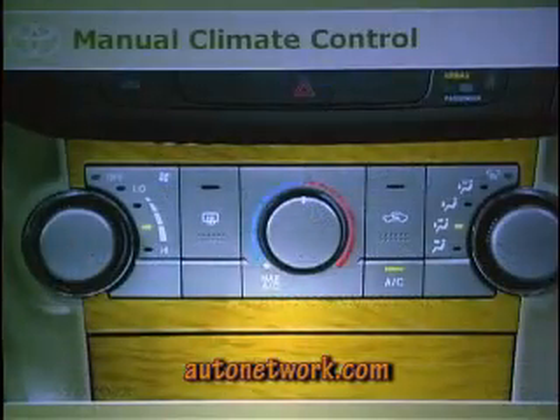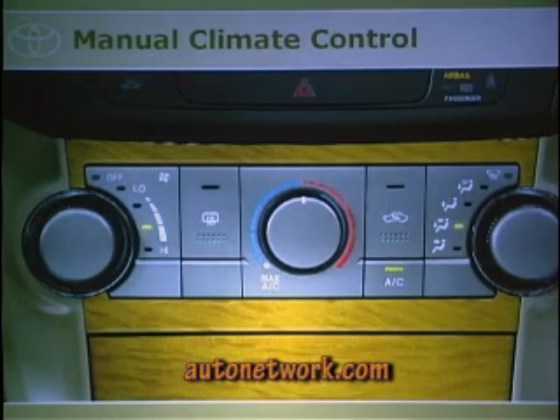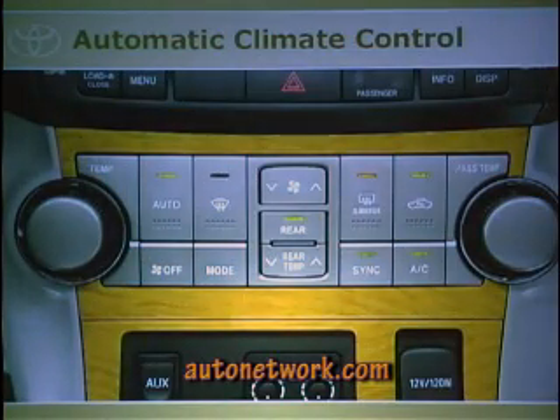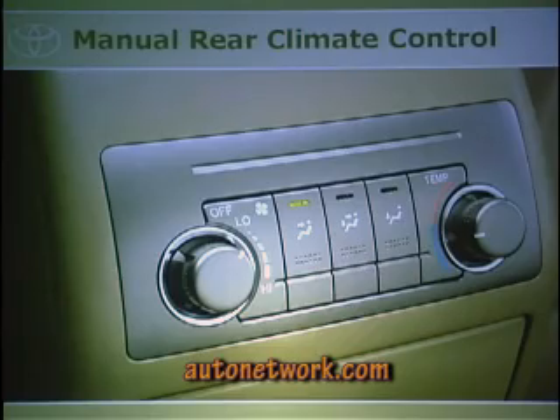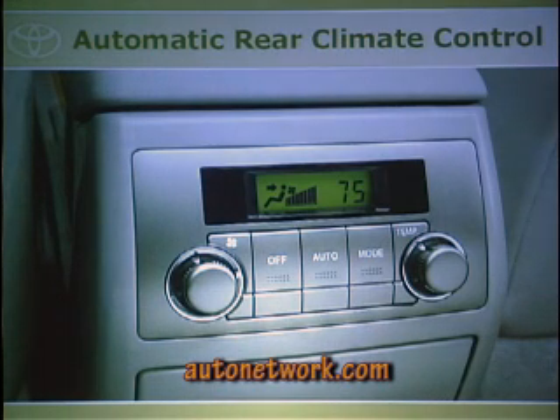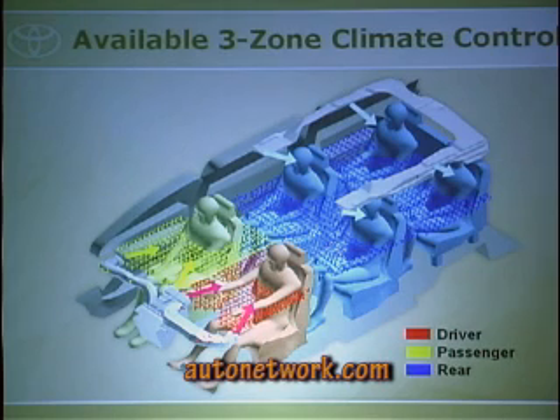For comfort and convenience, we have manual climate control with large, easy-to-use knobs, and automatic climate control where the driver and passenger have their own temperature controls. We also have manual or automatic rear climate control — they're packaged together, so if you get automatic up front you get it in the rear. It's three-zone climate control with two AC units, and each rear passenger has their own vent in the headliner.